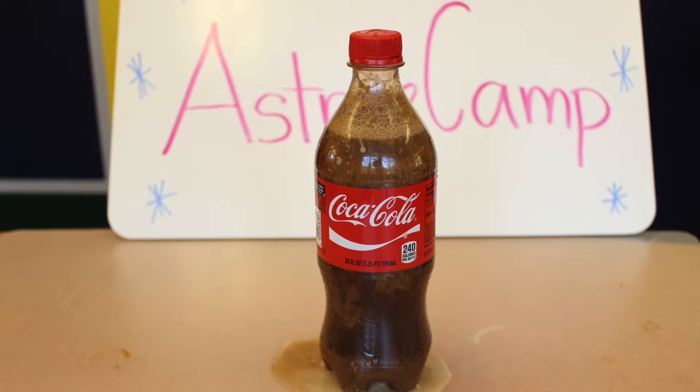We've all tried mixing our favorite drinks together to see what they'll taste like, but have you ever tried mixing them together to see what chemical reactions will happen? This is what happens when you combine Coca-Cola and milk.